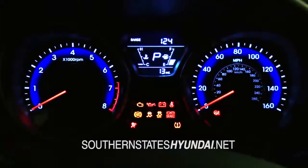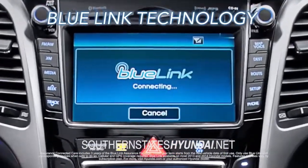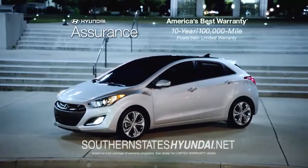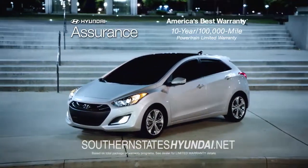If you are looking for technology, then you'll enjoy Hyundai's Advanced Blue Link Technology right at your fingertips. And of course, every Hyundai comes with America's best 10-year, 100,000-mile warranty and Hyundai Assurance.